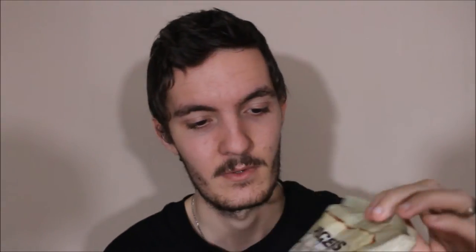We'll start off with the regular sea salt. I am a big fan of chips, so I think these are going to be decent enough. Obviously just a salty smell to them. They're just regular chips, let's give this a try.